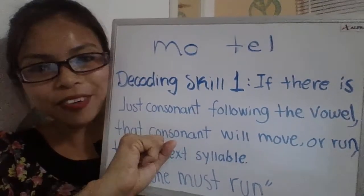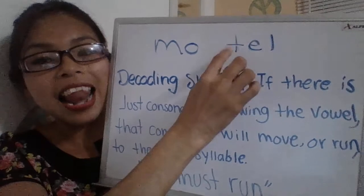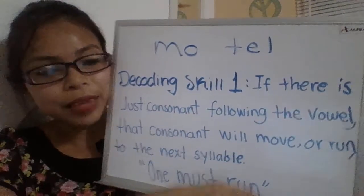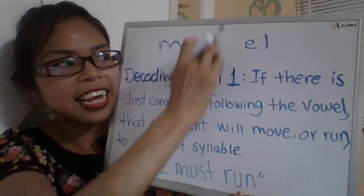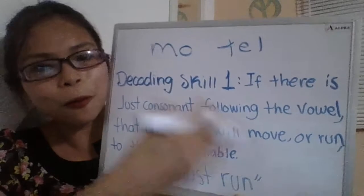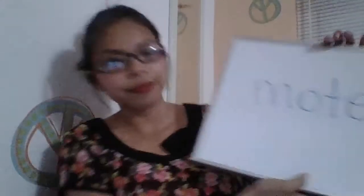Decoding Skill 1 means the consonant following the first vowel runs to the next syllable — they become two syllables. So we don't divide it the other way. In English, the rule is that the first consonant goes with the second syllable. So the pronunciation is 'hotel.' I hope you understood Decoding Skill 1. Let's do some examples to make this clearer.